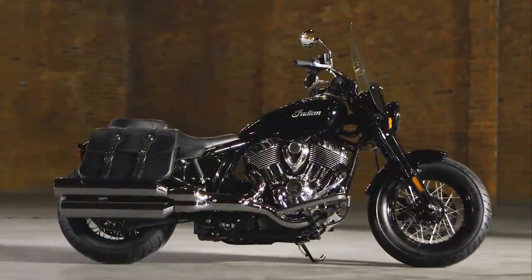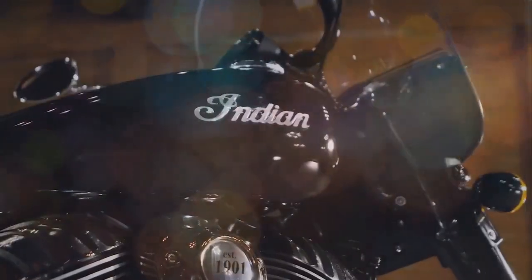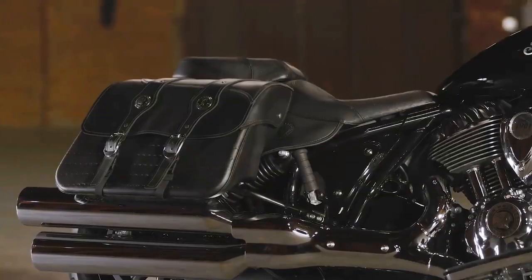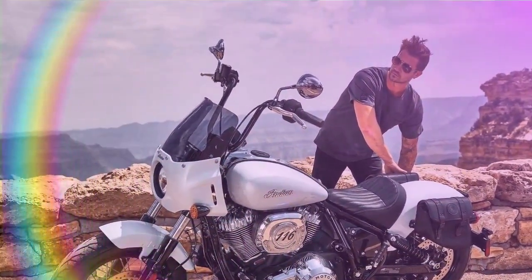There are countless reasons to ride a motorcycle, and American riders span a wide demographic. However, the statistics show a clear preference: most American motorcyclists favor cruisers, particularly American-made V-twin engines.